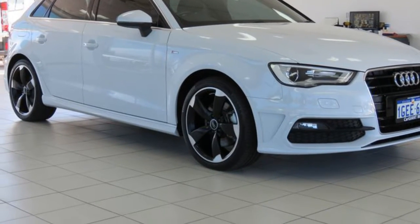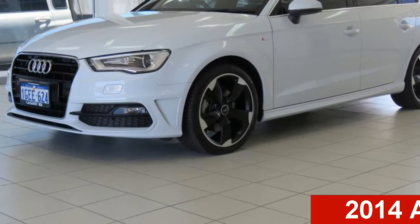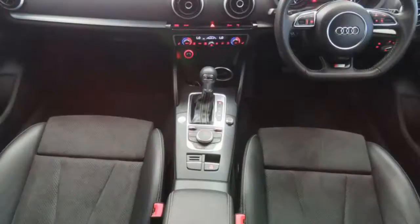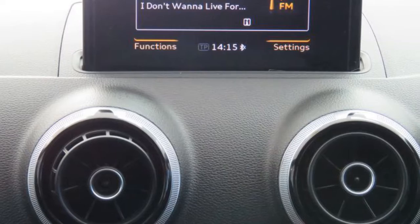Imagine yourself in this 2014 Audi A3. This A3 has an efficient 1.8 litre engine and a smooth shifting automatic transmission. The attractive white exterior is complemented by its stylish interior.